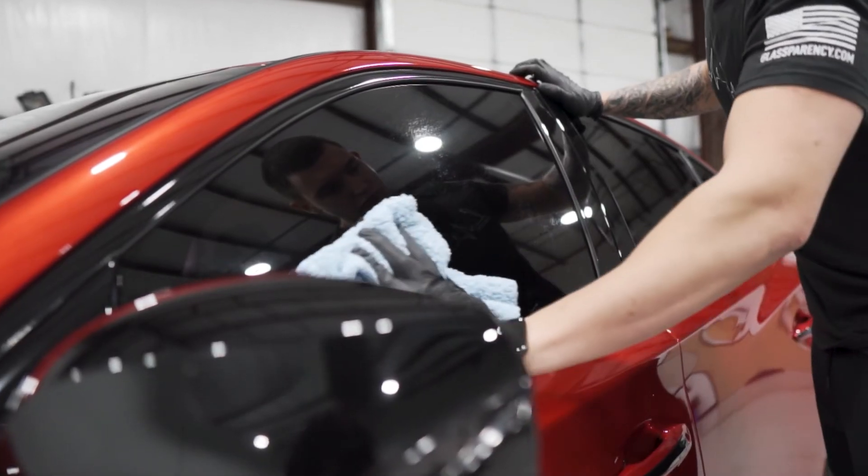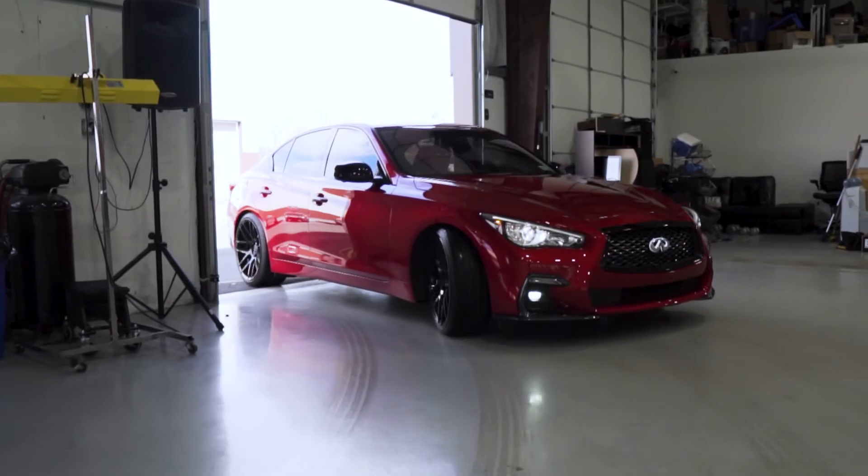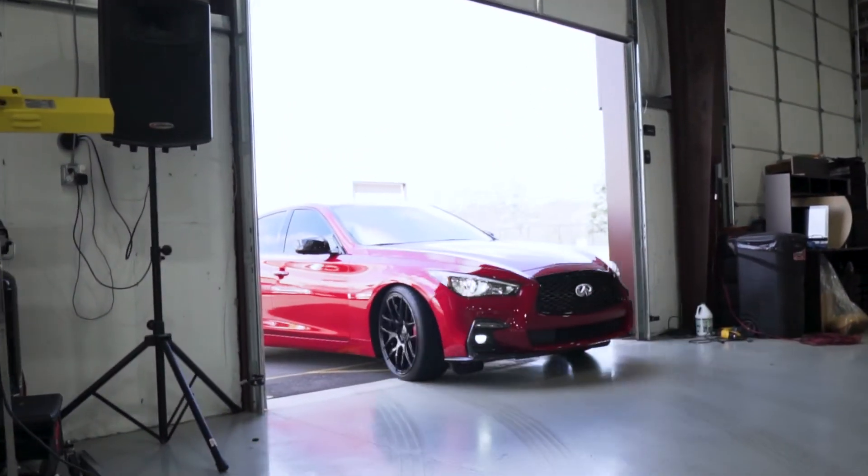Here at ShineTech Auto Spa we really strive for perfection with every job and our reputation speaks for itself. If you're looking for the best detailing, window tinting, ceramic coating, and paint protection film installation company on Long Island, come visit us at ShineTech Auto Spa in Medford, New York. We'd love to meet you, educate you on the services we offer, and give you a free estimate. Thank you.